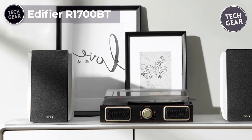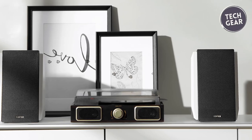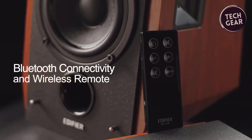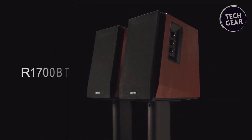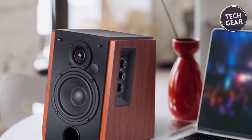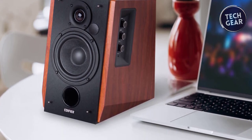Edifier R1700BD — Elevate your audio experience with the Edifier R1700BD, a versatile and stylish addition to your home entertainment setup priced at $180. Boasting Bluetooth connectivity, these speakers offer a hassle-free wireless experience, pairing with iOS, Android, macOS, or Windows devices for seamless audio streaming. Equipped with two AUX inputs, the R1700BD provides convenient connections to devices with a 3.5mm headphone output or dual RCA output.